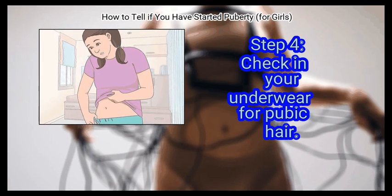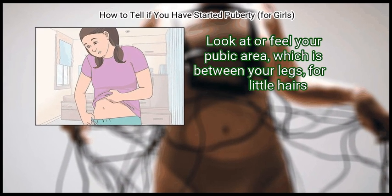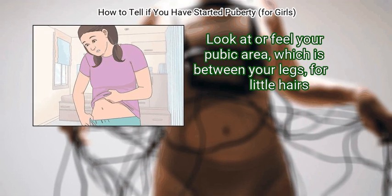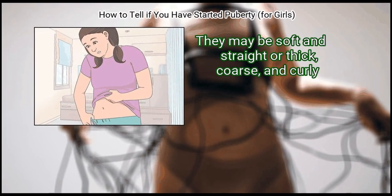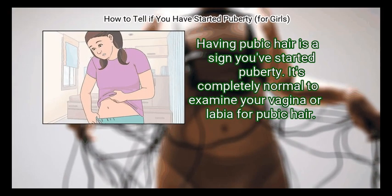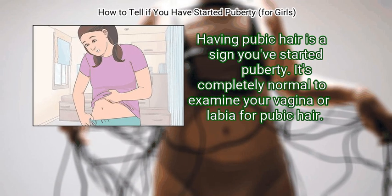Step 4: Check in your underwear for pubic hair. Look at or feel your pubic area, which is between your legs, for little hairs. They may be soft and straight, or thick, coarse, and curly. Having pubic hair is a sign you've started puberty. It's completely normal to examine your vagina or labia for pubic hair.